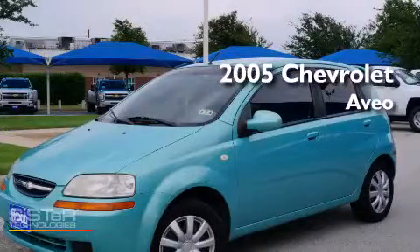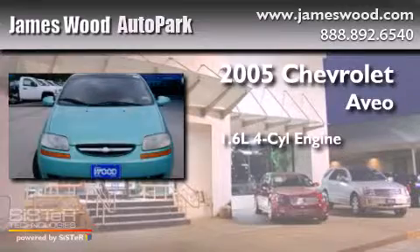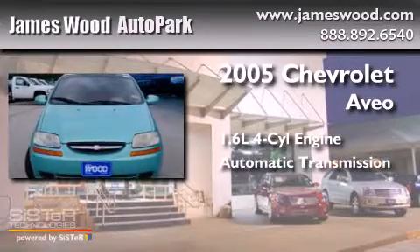This is a 2005 Chevrolet Aveo. It has a 1.6-liter four-cylinder engine and an automatic transmission.